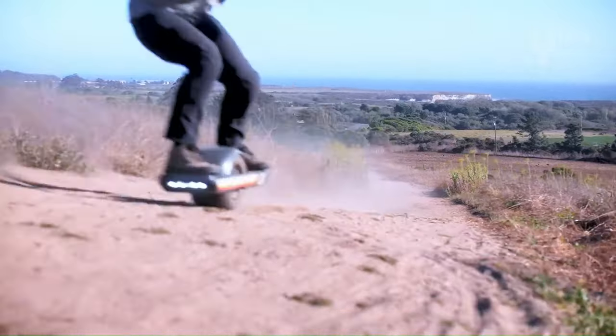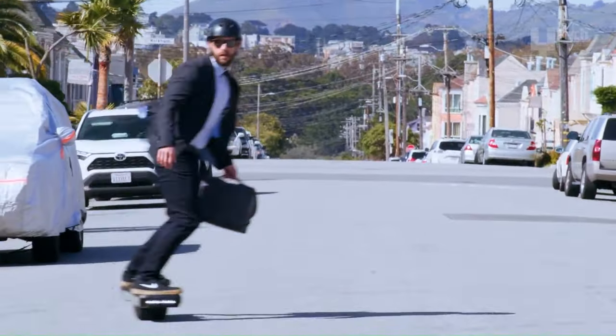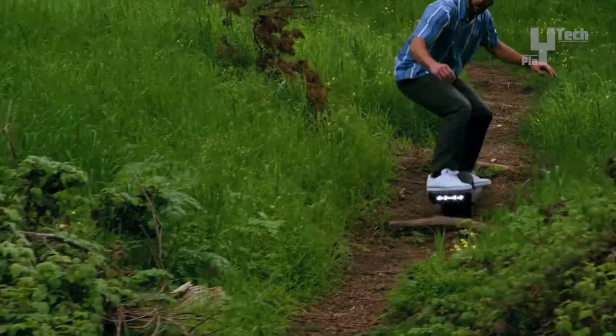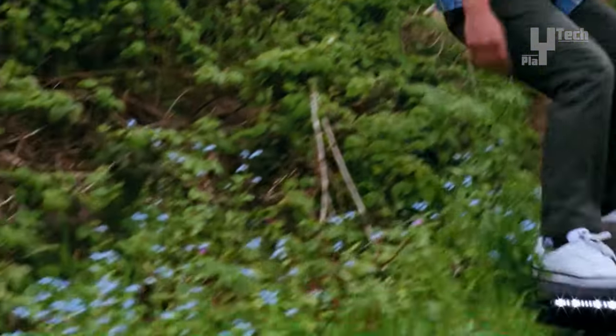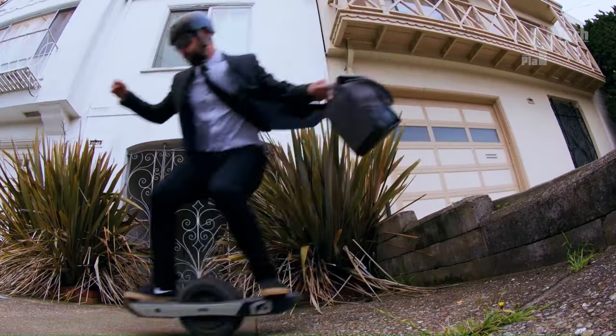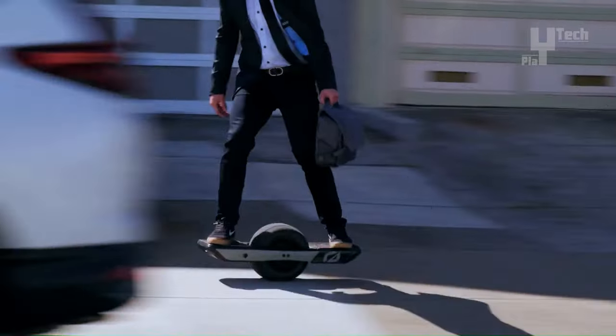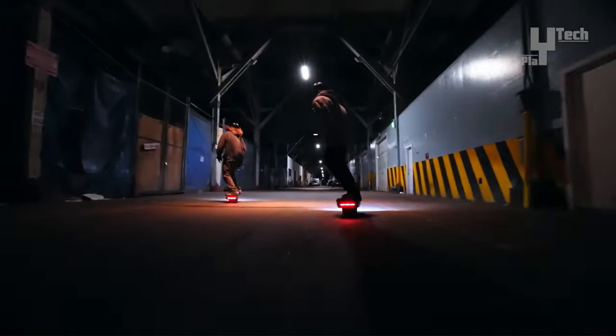Suitable for riders of all skill levels, from novices to seasoned enthusiasts, the Pint X is user-friendly and highly portable. Available for purchase on the Future Motion website, the OneWheel Pint X is priced at $1,550, offering versatility and performance for riders seeking an exhilarating mode of transportation.